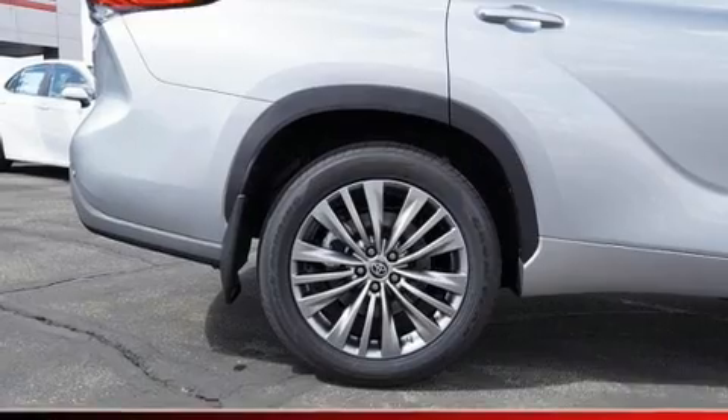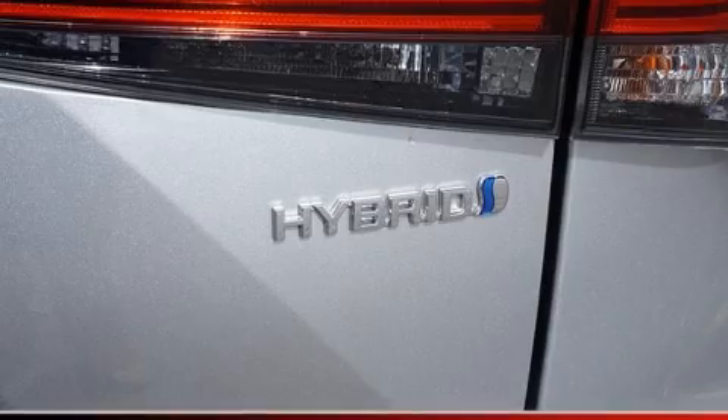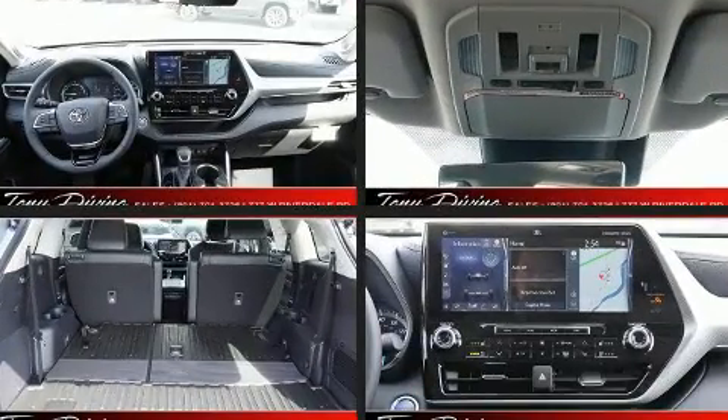Third row seats expand the maximum passenger capacity to seven. The unique heads-up display projects vehicle information onto the windshield, including speed, gear selection, and engine speed — allowing drivers to keep their eyes on the road.